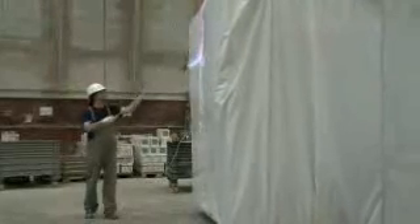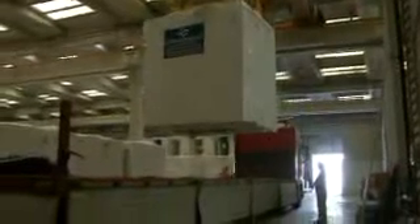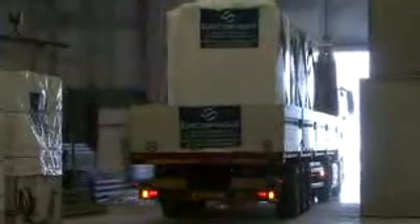Prior to shipping, each and every pod is covered with a full outer surface cover in PVC to protect the goods during transport and on-site storage. The production of the pods is always coordinated in collaboration with on-site construction works, assuring the client zero delays and immediate installation upon delivery.